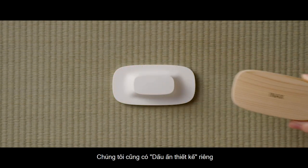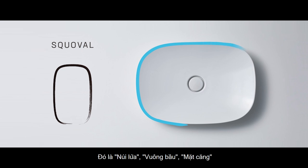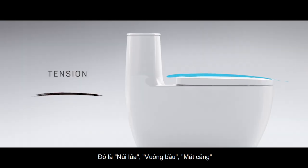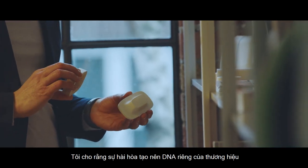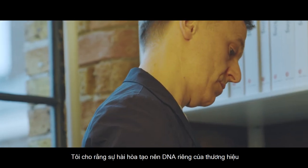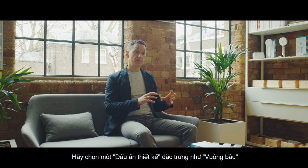We also have signature elements. We have Volcano, Squoval, and Tension. When we look at the three and how they come together, they form a unique collaboration that creates a DNA for the brand.